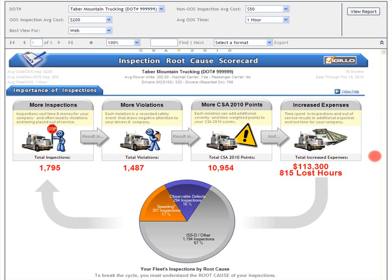So, inspections are important because of what inspections cause: violations, CSA 2010 points, increased expenses, and lost time. You can also see that by reducing the number of inspections you have, you will reduce violations, CSA 2010 points, expenses, and lost time.